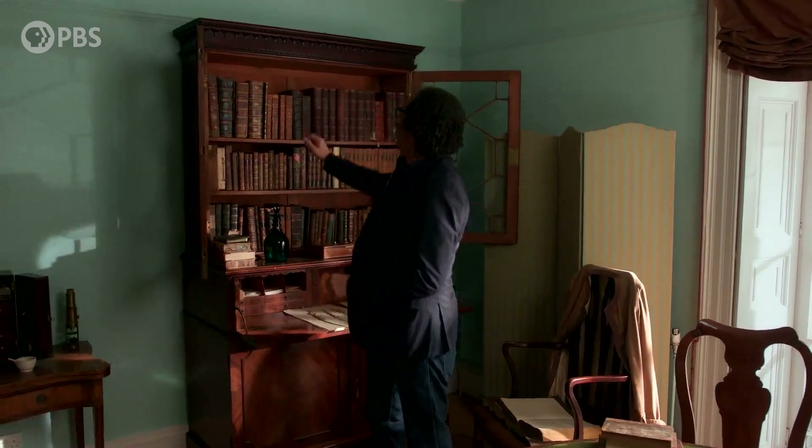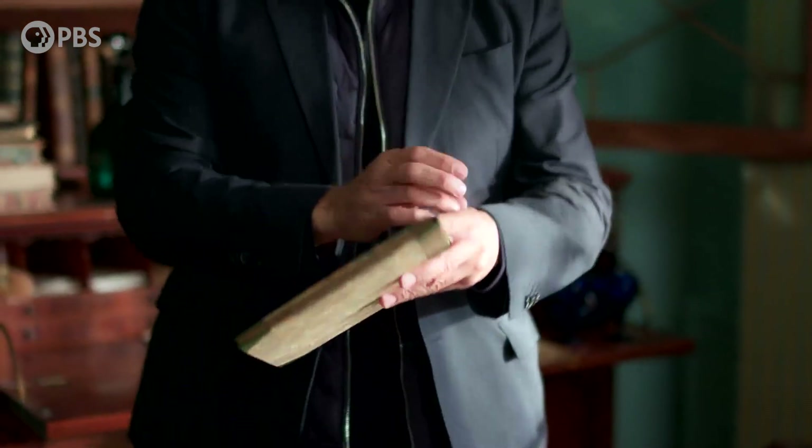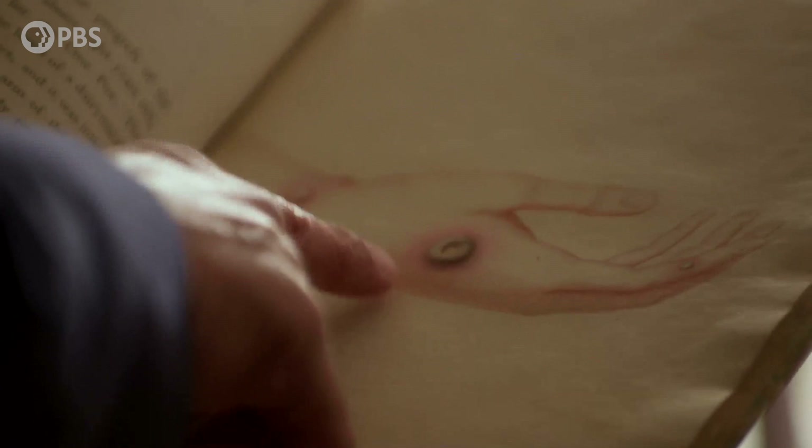This is Edward Jenner's study, and it was right here that he wrote this book about his scientific work. In it he tells us that in May 1796 he met a milkmaid named Sarah Nelms, and she had contracted cowpox, and a large sore, a pustule, had developed on her hand. Jenner was so interested in this that he includes a drawing in the book showing the sore on Sarah's hand.